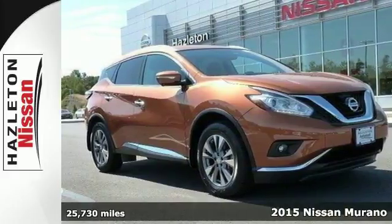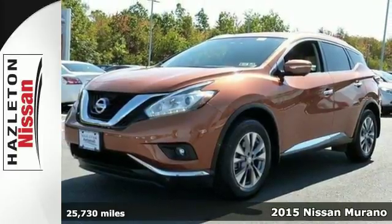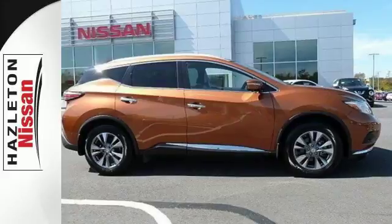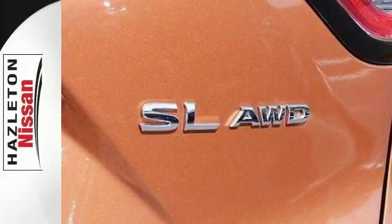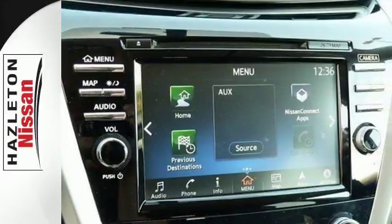It's a 2015 Nissan Murano. This crossover is elegant and powerful. Under the hood lies a responsive 3.5-liter V6 engine that packs 260 horsepower. It has an aerodynamic body shape that allows you to slip through the wind with ease.